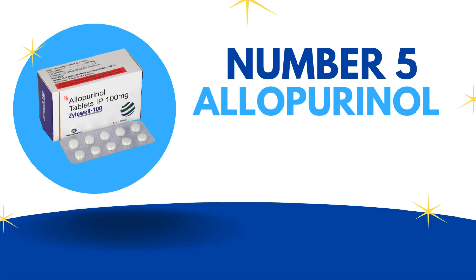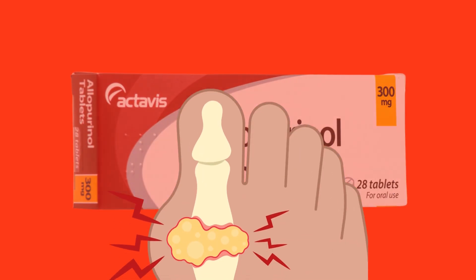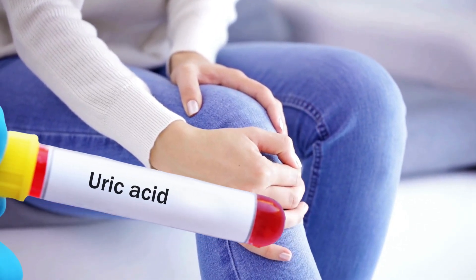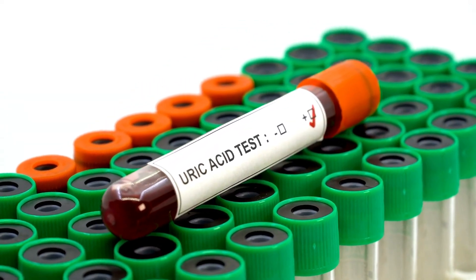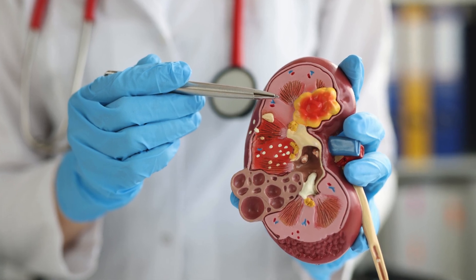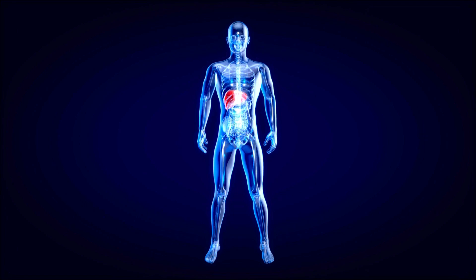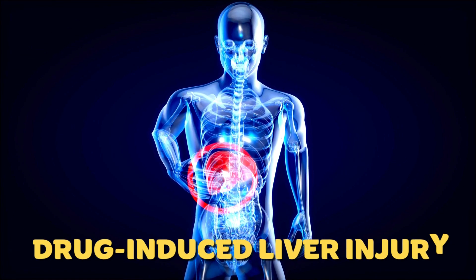Number 5: Allopurinol. Allopurinol is the most common medication used to treat gout, a condition in which painful inflammation in the joints is caused by uric acid buildup. It works by lowering the production of uric acid in the body, and is also sometimes used to prevent uric acid-based kidney stones. Although rare, allopurinol can cause a serious form of drug-induced liver injury.